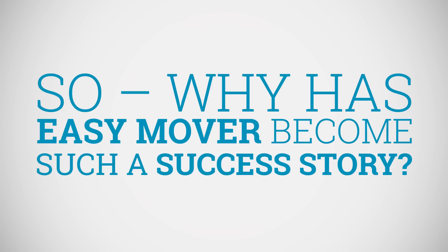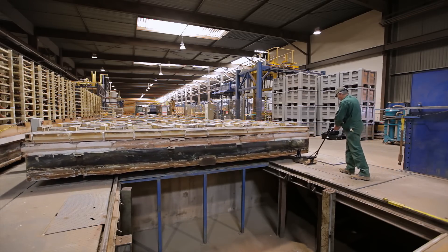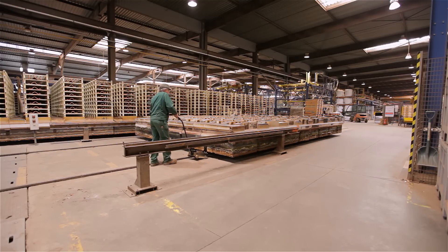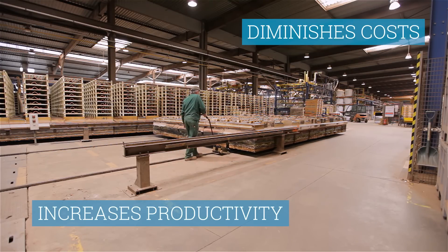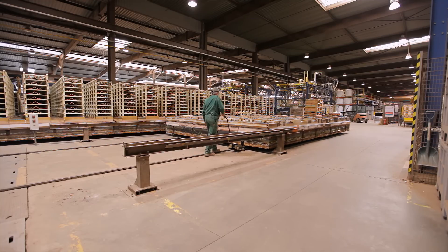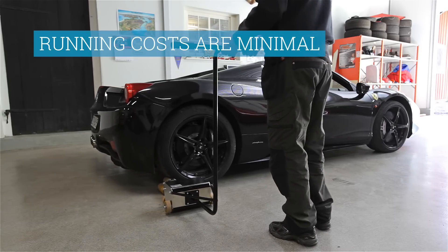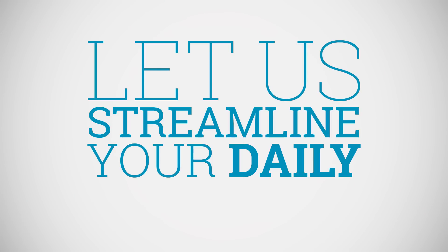Why has EasyMover become such a success story? Simply because it has solved so many problems for the customer. EasyMover increases productivity and diminishes costs. It eliminates heavy manual labor, which benefits the production staff. Not to mention that the running costs are minimal. EasyMover is a world leader in moving and handling equipment. Let us streamline your daily work day, too.